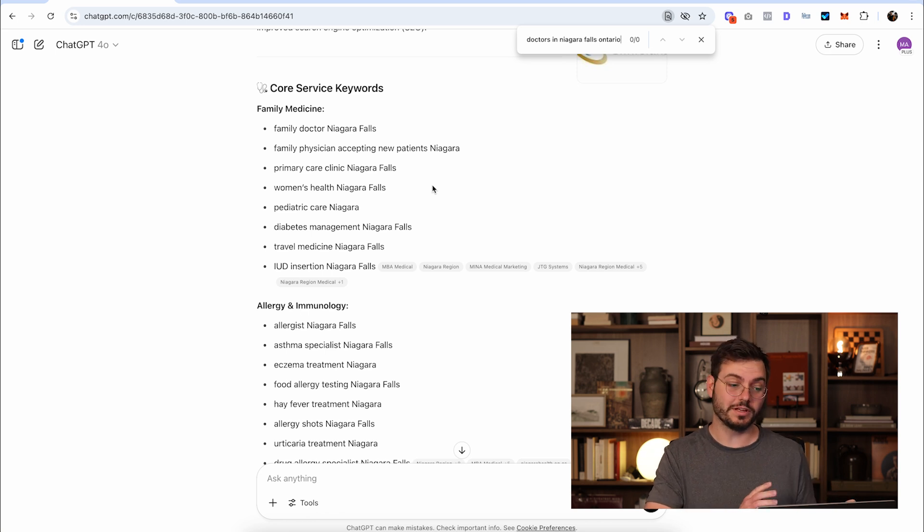Honestly, ChatGPT got a lot of things right. And although it doesn't have keyword data, I would consider it a great starting point for keyword research. The only caveat is that if you have access to a keyword research tool, run the keywords through it so you know which ones to target first. You don't want to go for the most popular keyword in most cases because it's the most competitive and you probably won't rank. The keywords you want to go after have lower search volume and lower difficulty.